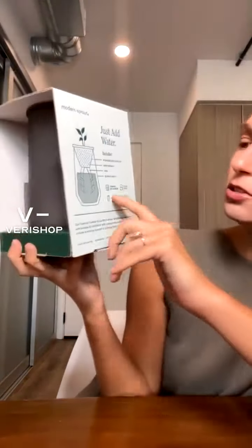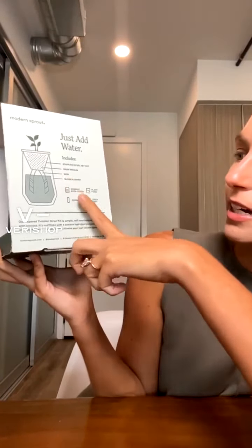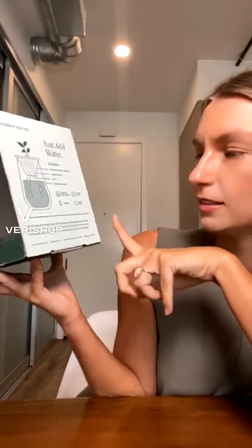This is probably my favorite Verashop find yet. This is called Modern Sprout, and this is an indoor basil garden kit. This has been sitting on my counter for a very long time, and I've been waiting to open it with you. I think it's the most beautiful thing ever. The kit includes a stainless steel pot, a wick, a glass planter, basil seeds, plant food, carbon, and a cocoa disc. I thought that we could plant my basil together.